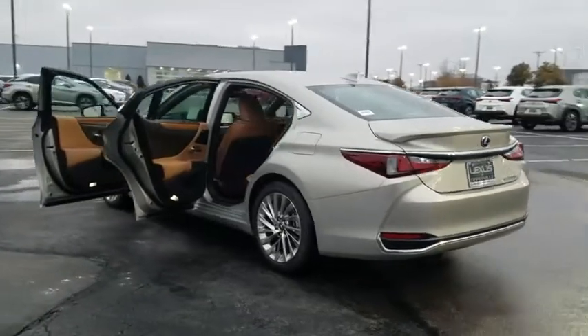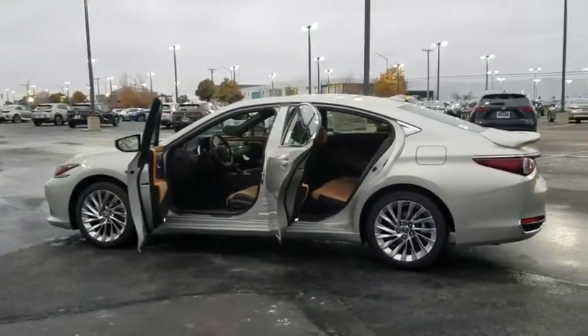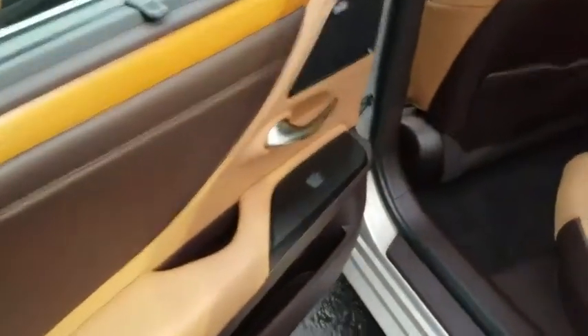Backup camera, keyless entry, power liftgate, power passenger seat, steering wheel audio controls, traction control, stability control, remote engine start, lane departure warning, anti-lock braking system, leather-wrapped steering wheel.